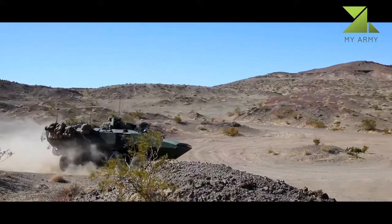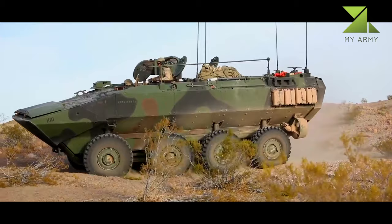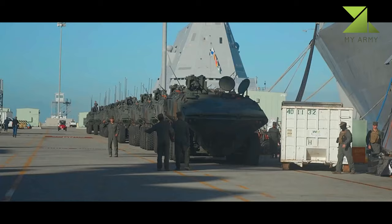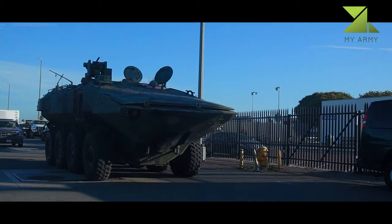The ACV-1.1 offers improved survivability features such as a blast-resistant hull and energy-absorbing seats. It protects the occupants from mine blasts, improvised explosive devices, kinetic energy warheads, small arms fire, and shell splinters.